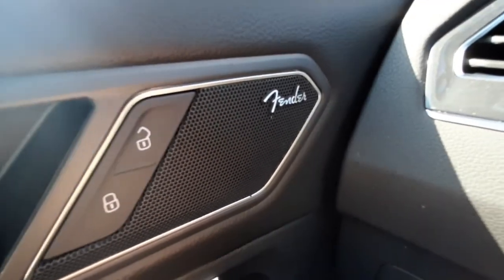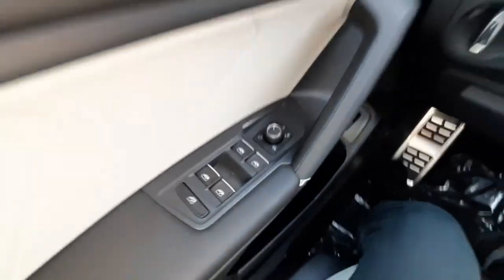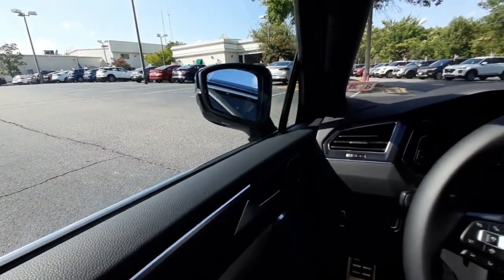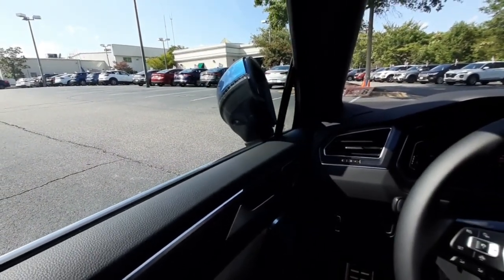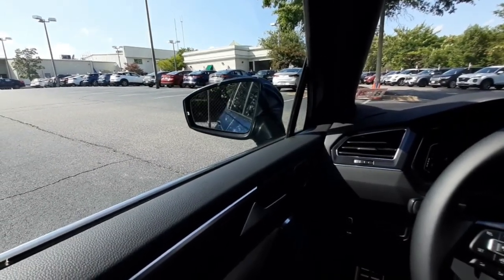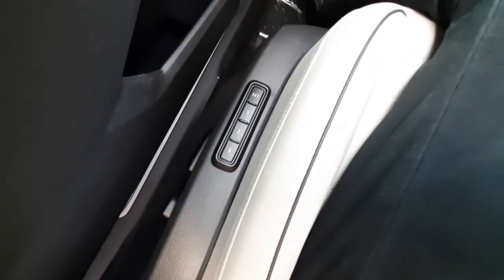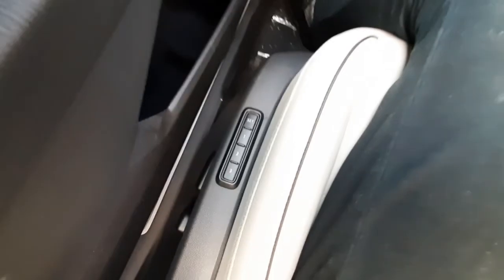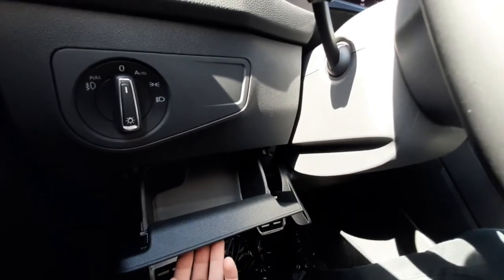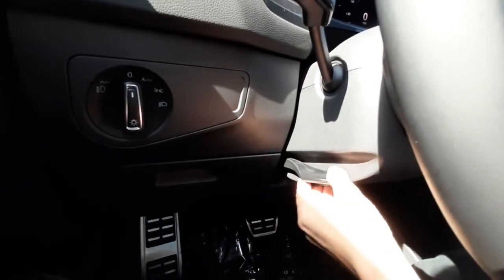On the driver's side door you can see it's got the Fender sound system with power locks, power windows, and power mirror controls. The power mirrors do fold all the way in to fit into tight parking spaces. The driver's seat has power seat adjustments with three different memory seat positions, a small compartment under the headlight switch, and a latch to adjust your telescoping steering wheel.